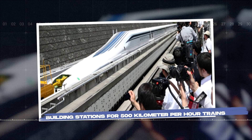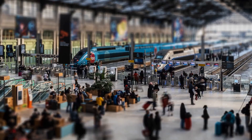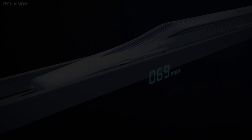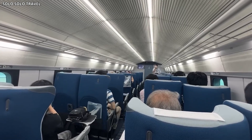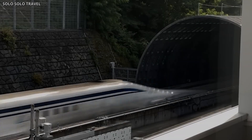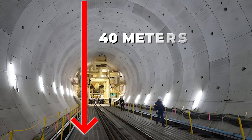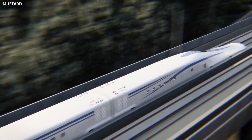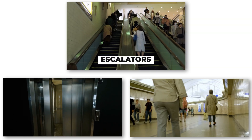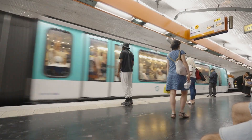Stations for a maglev system aren't just larger versions of regular train platforms. They're engineered environments designed to handle extreme speeds, high passenger volumes, and complex safety requirements. Most of the stations on the Chuo Shinkansen are located deep underground, some as far as 40 meters below street level. This keeps them out of the way of existing infrastructure and allows the route to pass directly beneath city centers. Access involves escalators, elevators, and long corridors, similar to a metro system but on a much larger scale.